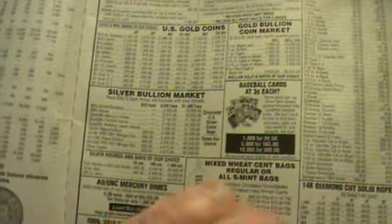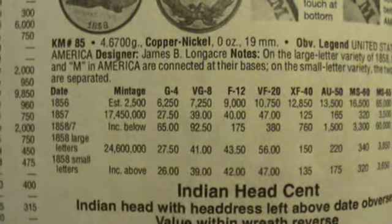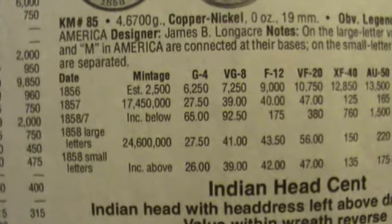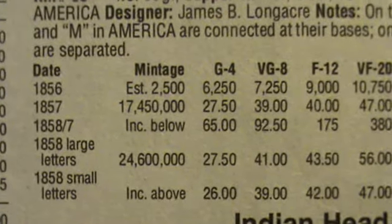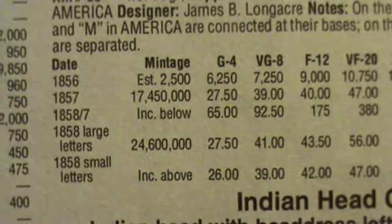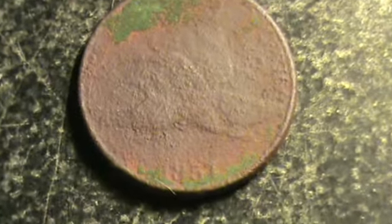They only made them for three years — 1856 to 1858. And of course I got the one from 1857. They made 17 million of them. Unbelievable.